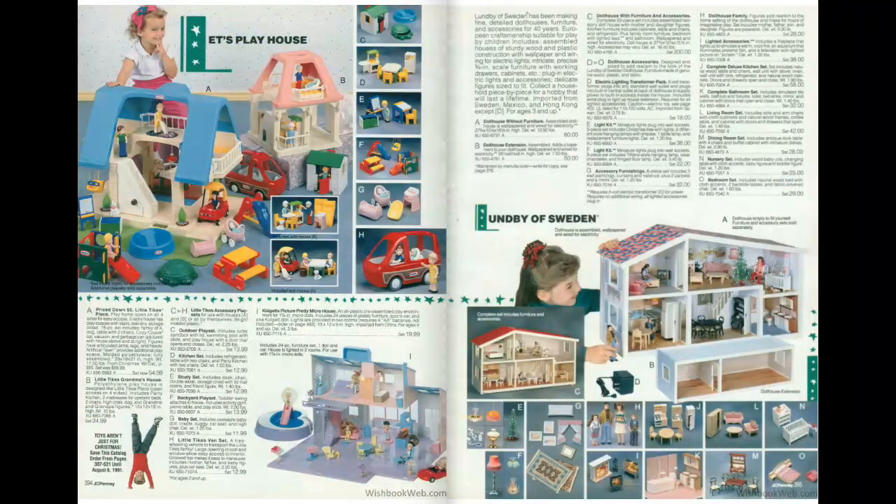We'll head to page 396 and we've got miniatures. I had a few of these. They do have what I had — see that little cozy coupe there on that blue dollhouse? I had that. I had the full-sized one and the toy-sized one. I wouldn't mind getting another of the toy-sized ones someday just to have around. Miniature versions of big stuff — I've always been a fan of those.